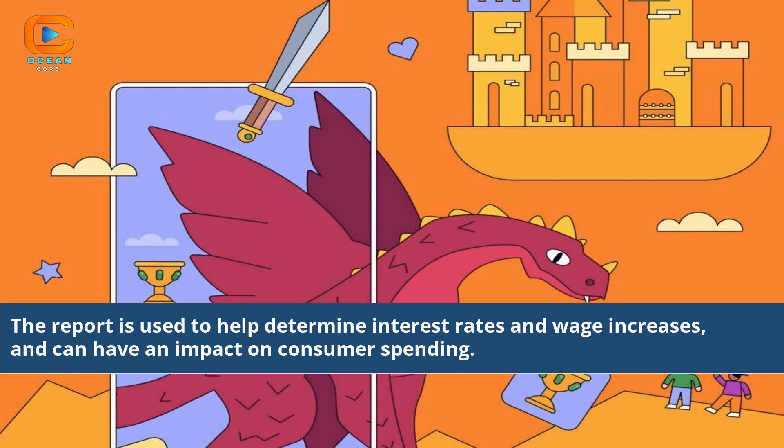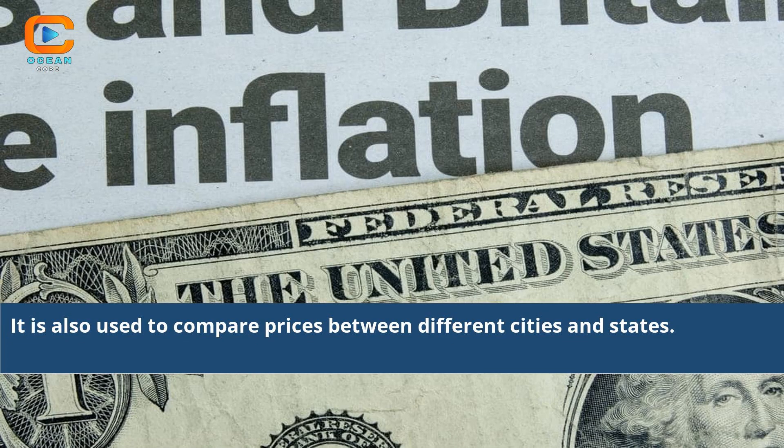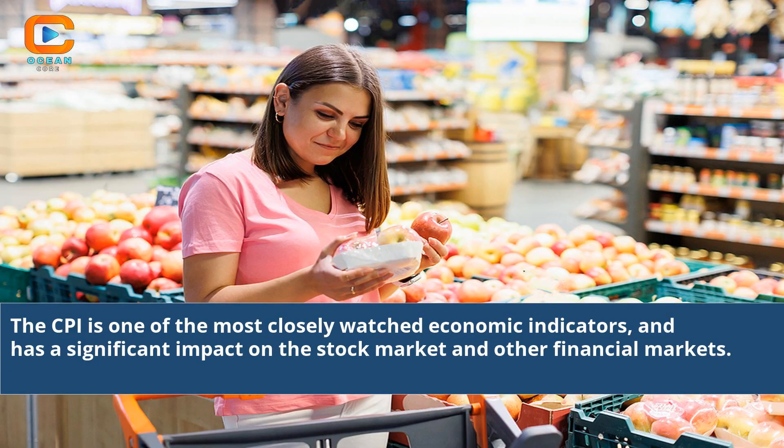The report is used to help determine interest rates and wage increases, and can have an impact on consumer spending. It is also used to compare prices between different cities and states. The CPI is one of the most closely watched economic indicators and has a significant impact on the stock market and other financial markets.